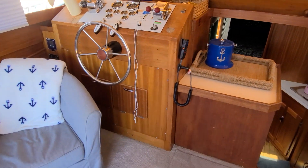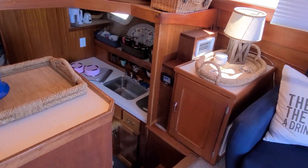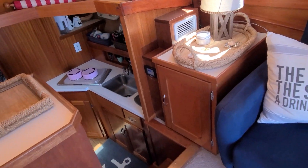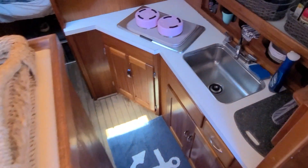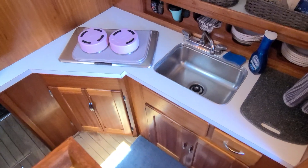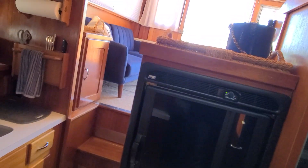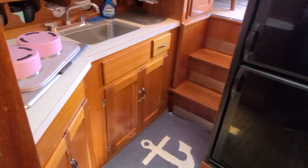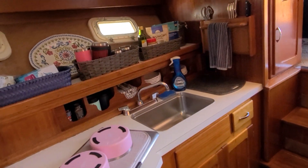The boat does have a generator, air conditioning, and heat. The air and heat unit was just new last year. Working our way forward, the air and heat controls are right there as you enter or go down the steps into the galley. Your galley is just off to the port side — nice stainless sink, two-burner cooktop, good storage below and up top. The refrigerator is an updated Norcold 110-12-volt fridge, very nicely set in there to complete this galley.